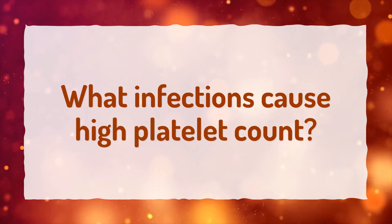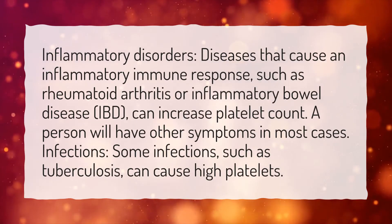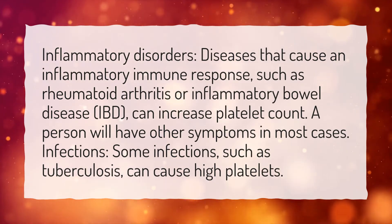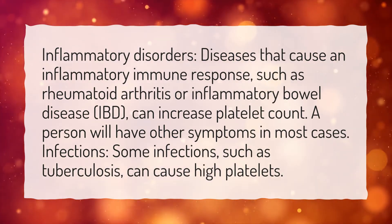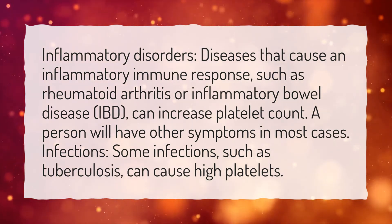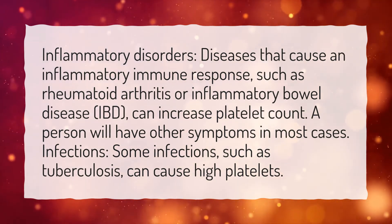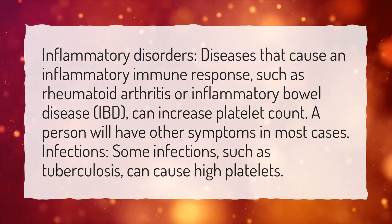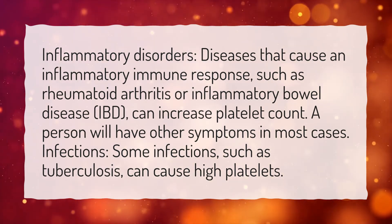What infections cause high platelet count? Inflammatory disorders — diseases that cause an inflammatory immune response, such as rheumatoid arthritis or inflammatory bowel disease (IBD) — can increase platelet count, and a person will have other symptoms in most cases. Some infections, such as tuberculosis, can also cause high platelets.